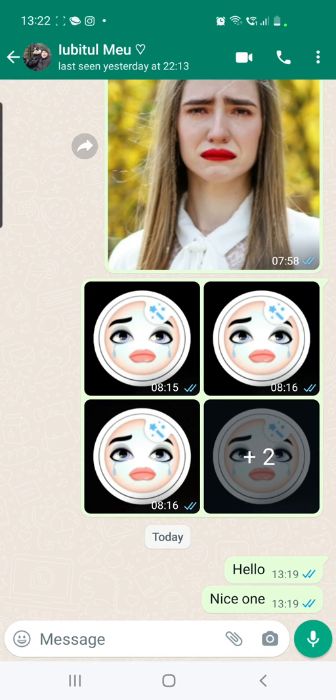How to fix if you are not able to react on messages on WhatsApp. Recently a new update on WhatsApp was launched — reactions to messages, just like reactions on Facebook Messenger. If you long press on a message you can react with a heart, like, dislike, angry face, and so on. But many of you are not able to react on messages, so I will show you how to fix this problem.